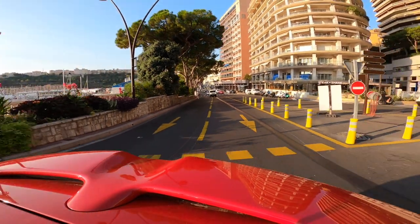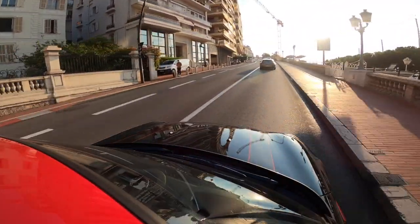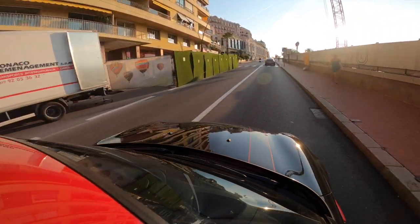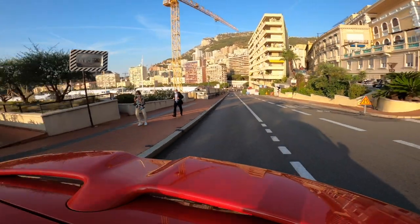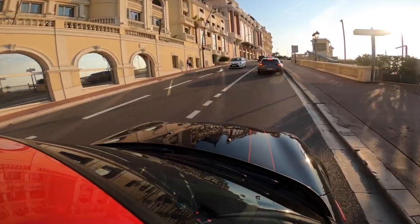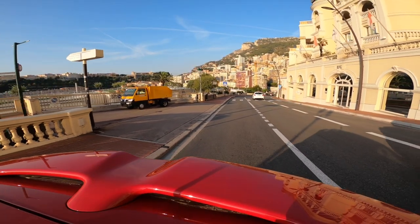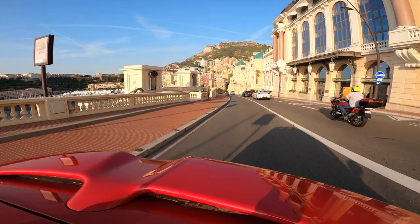We now head up towards Casino Square. One of the striking things is just how steep this area is — you can just see the incline — and we're obviously doing it in a Mini, but you can imagine a Formula One car doing 180 miles per hour up this area. The last time I came here the whole of Casino Square was under construction, so I didn't really get a chance to see it in all of its glory. Hopefully today we do get to see that. The sun is shining here in Monaco — it's absolutely great. I love it here, it's just such a nice place.